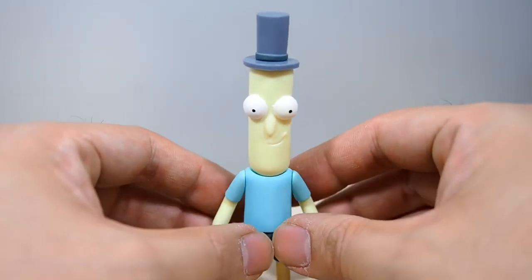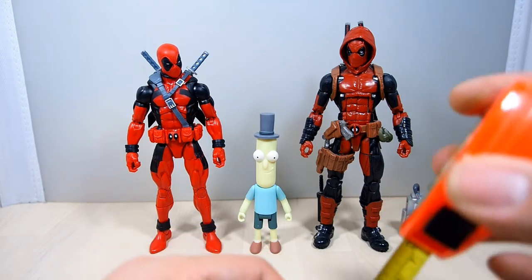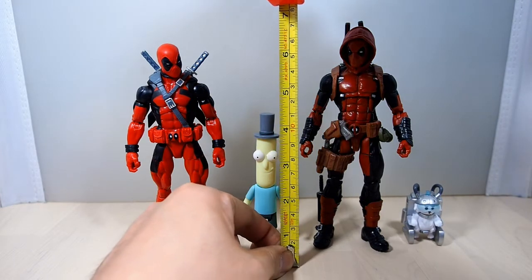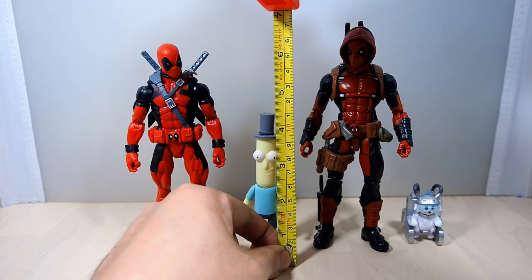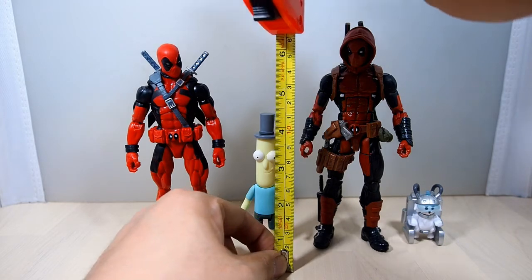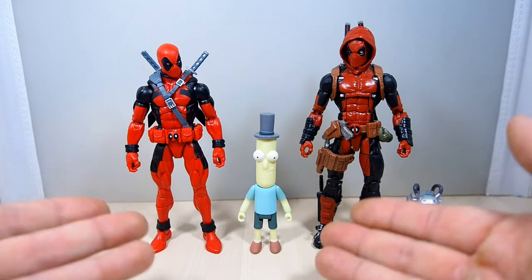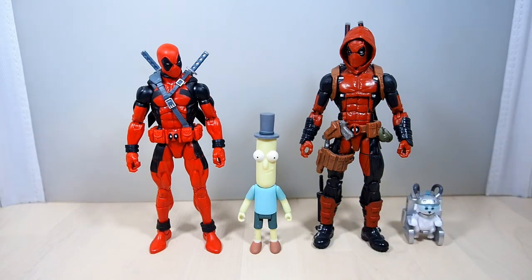Size comparison time — here he is next to Deadpool. Great combination: all of them speak to the audience and break the fourth wall. He's not that big actually — from the top of his hat he's about four and a half inches, and from the top of his head he's about three and three quarters inches tall. Not bad — a fun little cartoon character to throw in with your ACBA picture-taking.